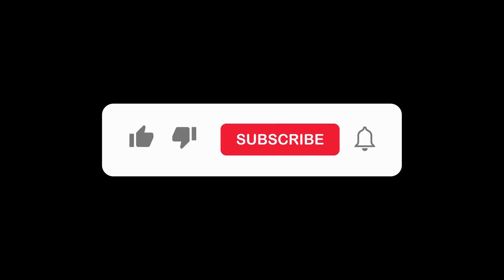Don't forget to give us a big thumbs up and hit that subscribe button to Ashu School for more exciting lessons!